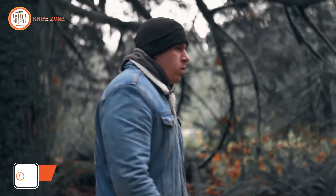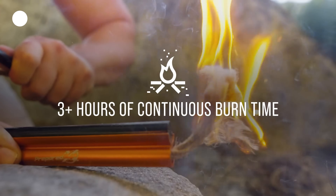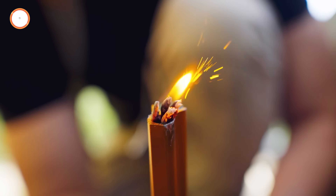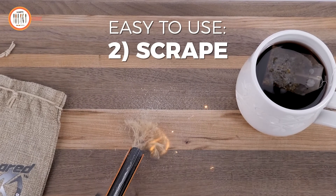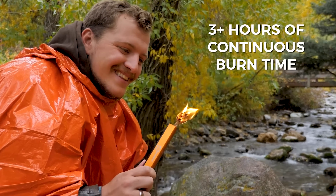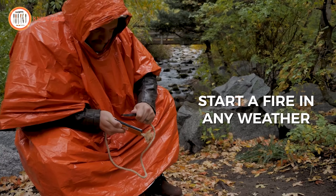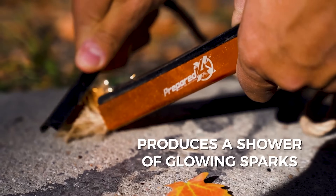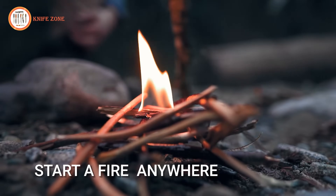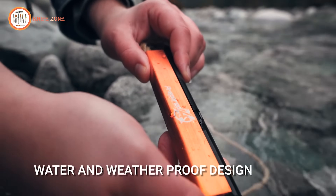When venturing into the wilderness or preparing for emergencies, having a reliable fire starter is crucial. At Prepared4x, they've engineered the ultimate all-in-one fire starter tool, designed to exceed expectations in both function and design. Crafted with premium quality ferrocerium, this patented survival torch instantly produces a shower of glowing sparks with a single strike, ensuring a strong and immediate flame to ignite your tinder, kindling, or hot coal fire. The Prepared4x Survival Torch includes everything you need for effective fire starting — a premium ferrocerium rod, a 36-inch wax-infused hemp fire starter rope, a curved steel striker, and a premium aluminum housing. With over three hours of continuous burn time or thousands of single-strike uses, this fire starter is suitable for all weather conditions, offering water, wind, and weather resistance for reliable ignition even in the toughest outdoor environments.